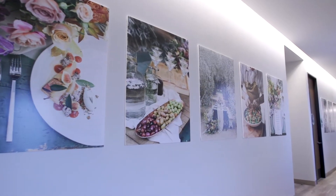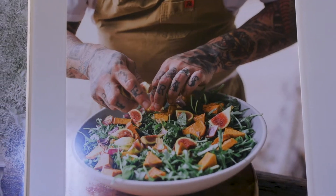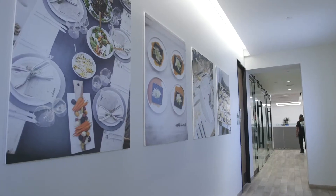So right now we're walking through our Inspiration Gallery. It's the first impression when guests are coming in to do a meeting or tasting, and we're really excited to share with them our favorite moments for food, design, and venues.